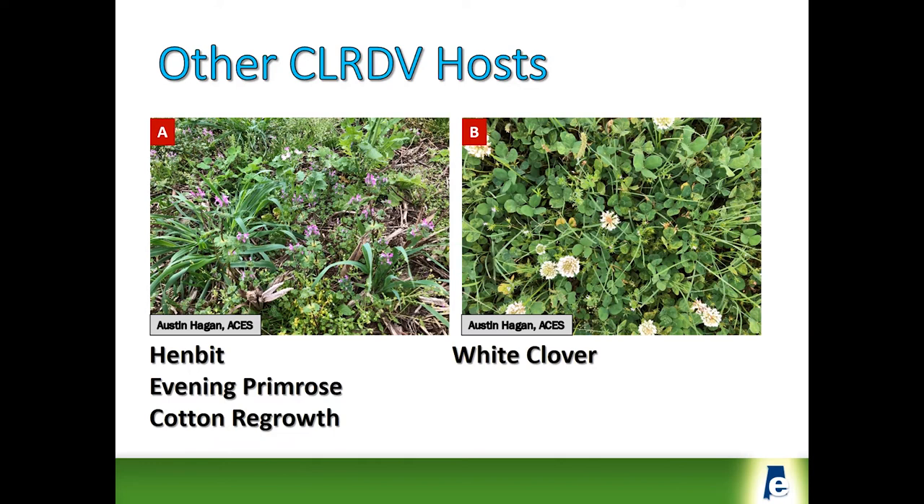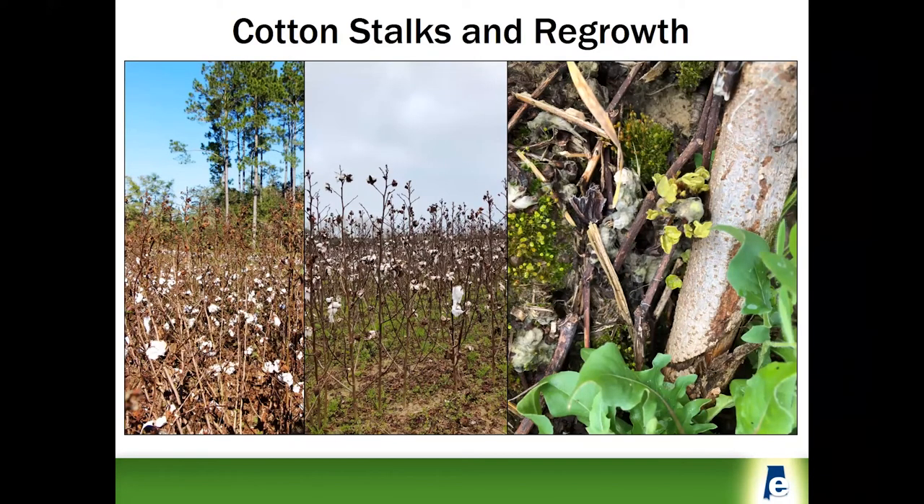This year, particularly in Georgia, where Hurricane Michael destroyed a lot of cotton, the plants were left in the field. They began to sprout in late March and early April, and they tested positive for the virus. The only issue was we may not have had any aphids there, so we really don't know what impact that might have on the early season spread of this virus in cotton or perhaps some other weed hosts. All of the plants shown in these images did test positive for the virus.